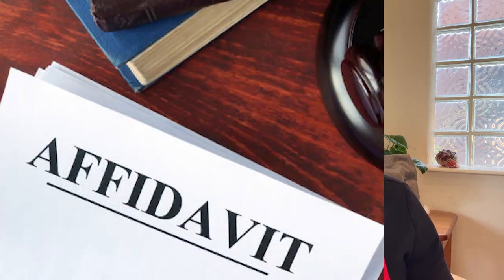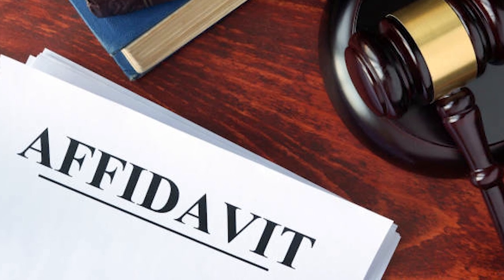Apart from the financial documents, some universities will also require you to have the sponsor sign affidavits. So you might need those affidavits — just keep that in mind.